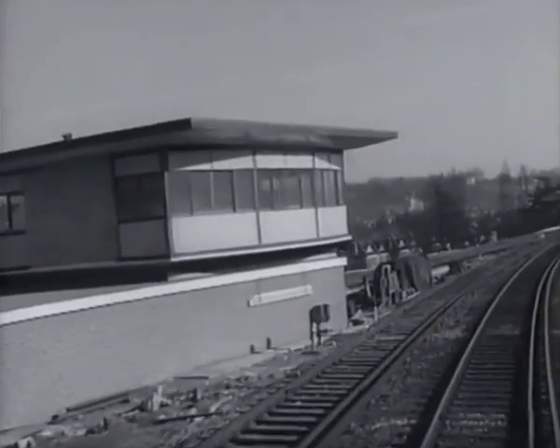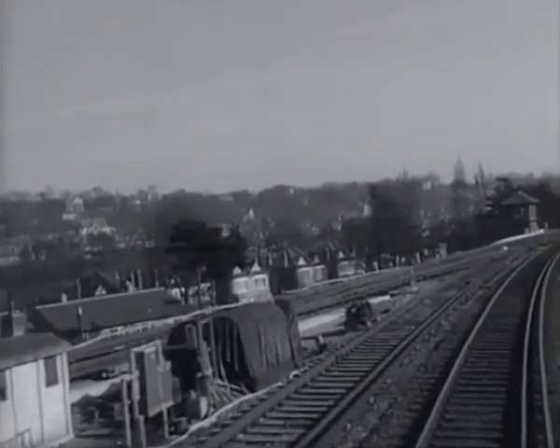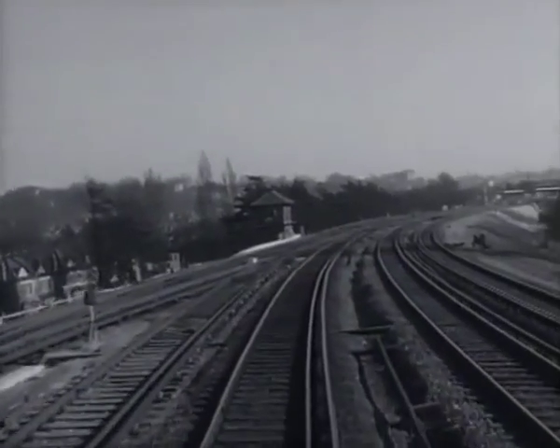On the left is another of the new signal boxes. These are the Catford Loop lines on the left.